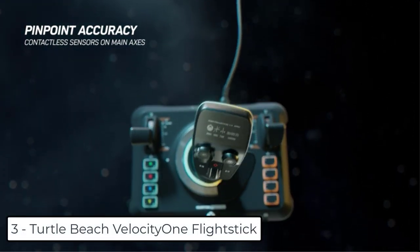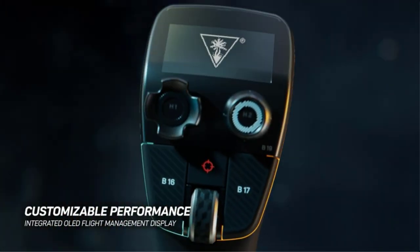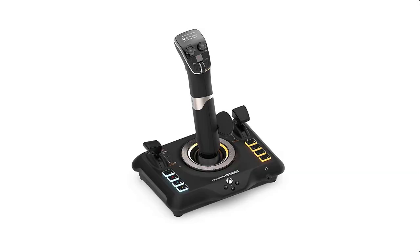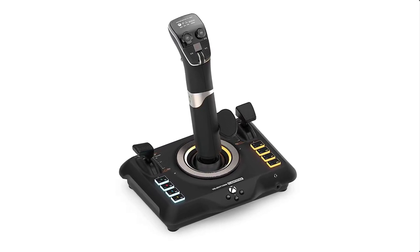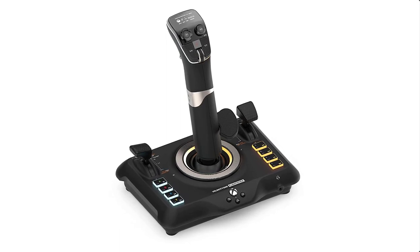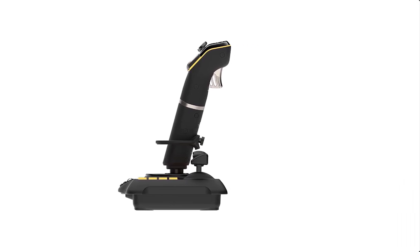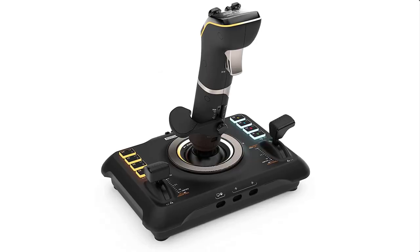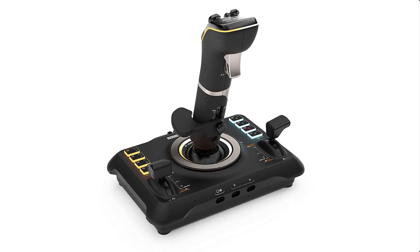At number 3 we have the Turtle Beach Velocity One Flight Stick. It features high-precision non-contact main axes, customizable multi-function throttle and flap levers, and is compatible with Xbox Series X/S, Xbox One, and PC. It offers 27 programmable buttons, 8 axes, POV hat, and rapid fire trigger, along with an integrated OLED Flight Management Display, intuitive Flight Configuration Wheel, and a touchpad navigation sensor for full cursor control. The ambidextrous design suits both fighter jets and airliners. Two levers let you quickly adjust main engine throttle and flaps or secondary control surfaces, and swappable throttle tops let you customize controls for fighter jets or airliners.